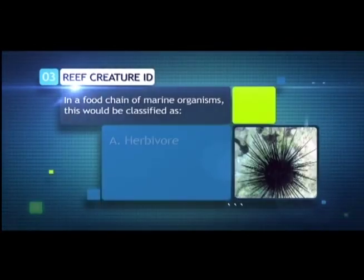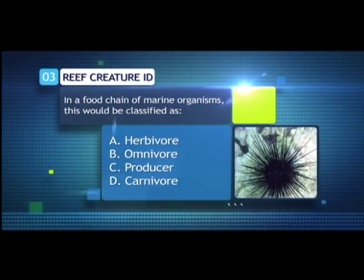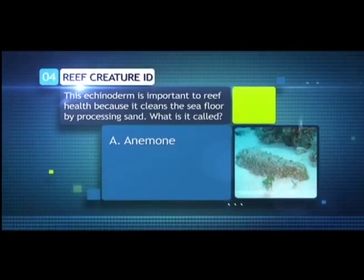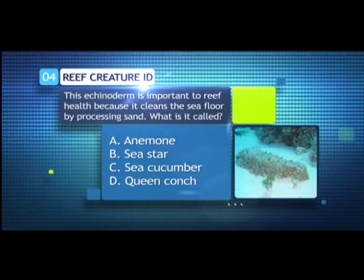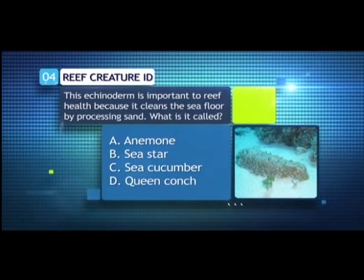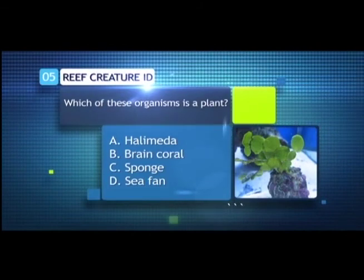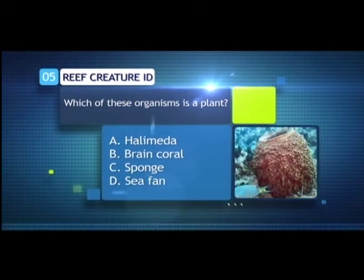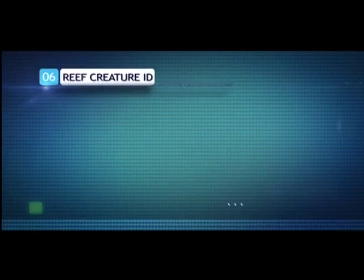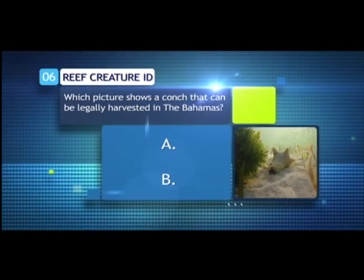Question 3: In a food chain of marine organisms, this would be classified as — A. Herbivore, B. Omnivore, C. Producer, or D. Carnivore? Question 4: This echinoderm is important to reef health because it cleans the seafloor by processing sand. What is it called? — A. Anemone, B. Sea Star, C. Sea Cucumber, or D. Queen Conch? Question 5: Which of these organisms is a plant? — A. Halimeda, B. Brain Coral, C. Sponge, or D. Sea Fan? Question 6: Which picture shows a conch that can be legally harvested in the Bahamas — A or B?